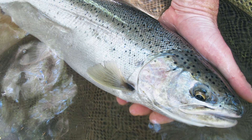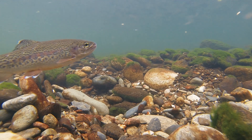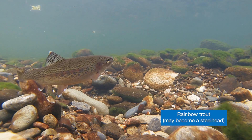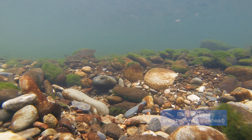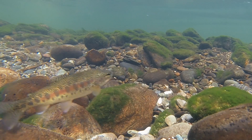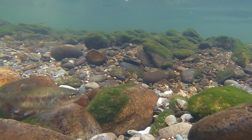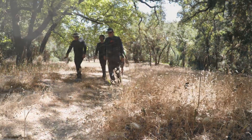The steelhead trout is basically a rainbow trout, but it's the ocean-going form of the rainbow trout. Whereas rainbow trout stay in the creek year-round, steelhead move downstream and go all the way to the ocean, where they grow big and then come back as mature adults to reproduce and spawn. It is that ocean-going type that has been in decline in California for many, many years.